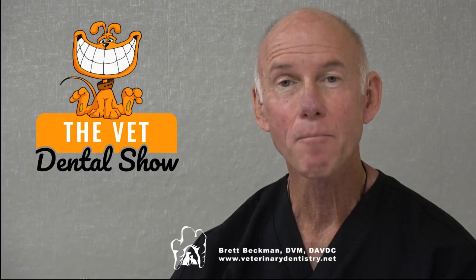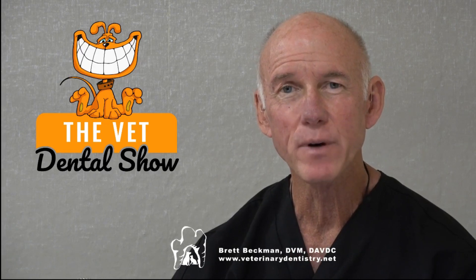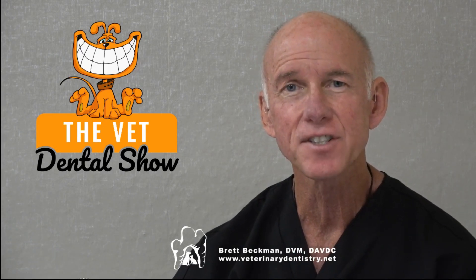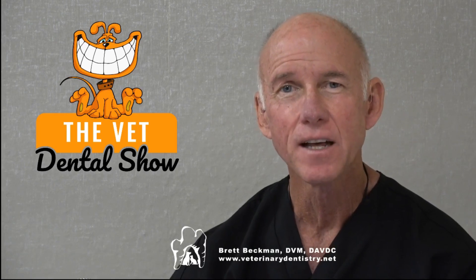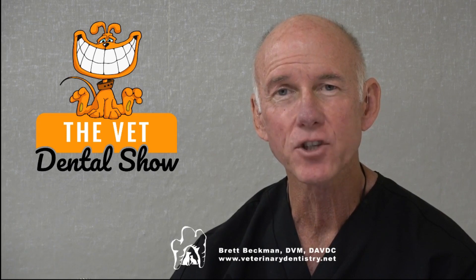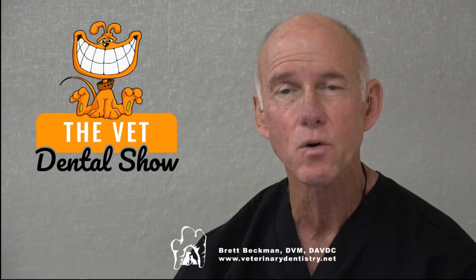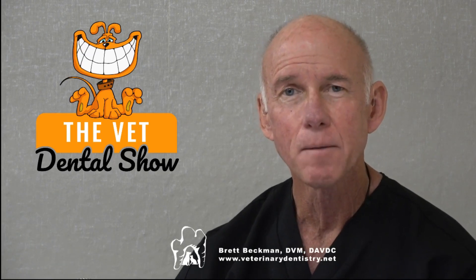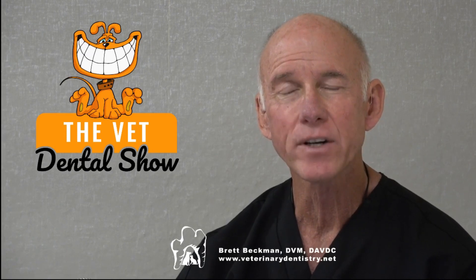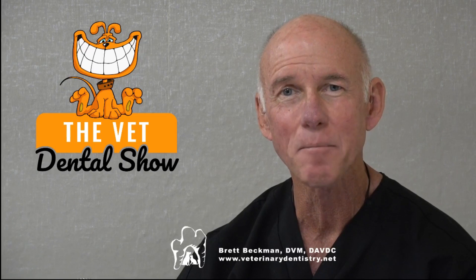Welcome to the Vet Dental Show. I'm Brett Beckman, a board-certified veterinary dentist. We come to you every week on Wednesday to provide the veterinarian and technician team some actionable things you can use in your practice. This episode is going to be a recorded episode — not a new Vet Dental Show podcast, but other information we know you're going to enjoy. So sit back, enjoy, and we'll see you at the end.